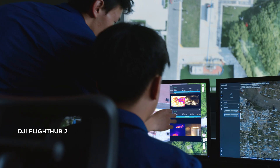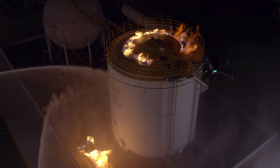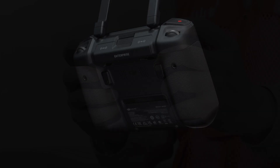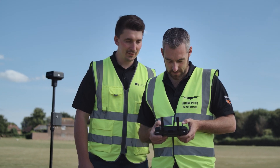With DJI FlightHub 2, synchronize across teams to get first-hand on-site information and efficient air-to-ground coordination. Getting the most from your drone means having a remote controller that's just as dynamic. DJI RC Pro Enterprise is powerful, stable, and comes with DJI Pilot 2.